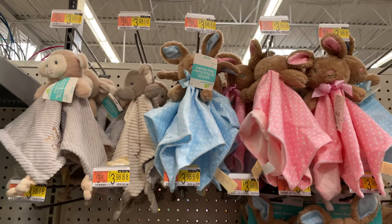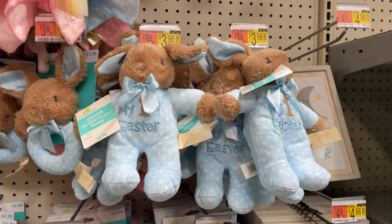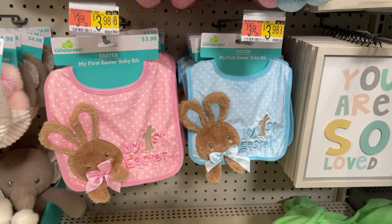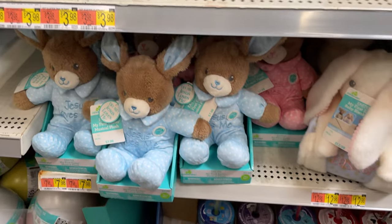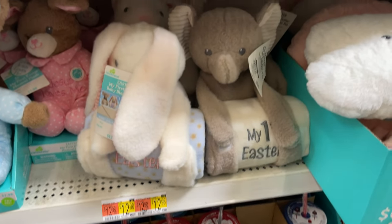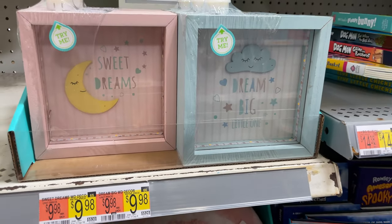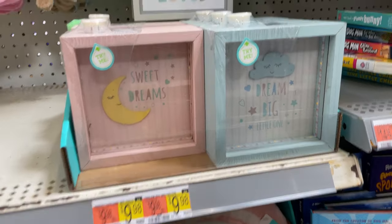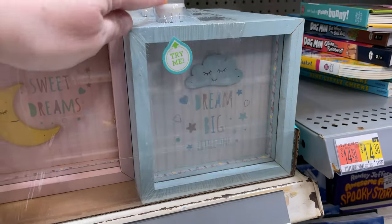And for everybody that has a baby and it's your first Easter, they have the little first Easter blankets and bunnies, the bibs, the cute little shoes, and the teddy bears that say 'Jesus loves me.' They even have the blankets for 'my first Easter.' These are so cute for the baby's room. And I guess it lights up — look how cute that is. I love that.